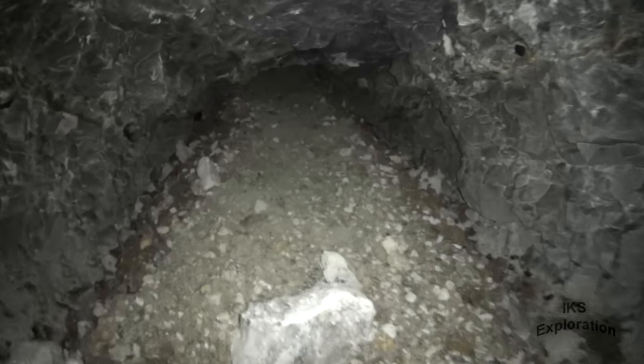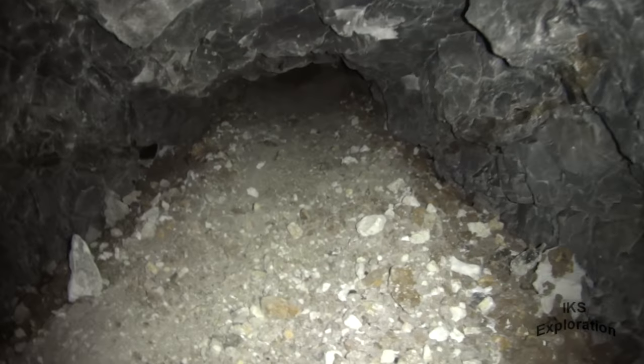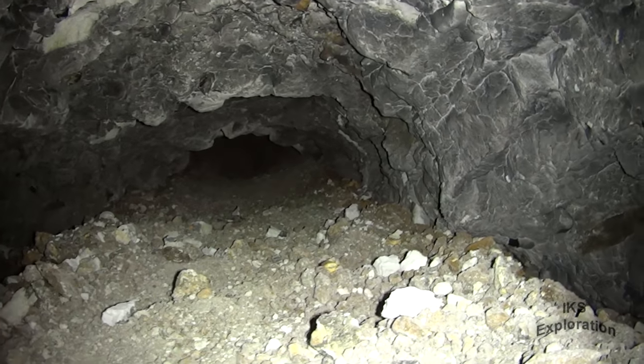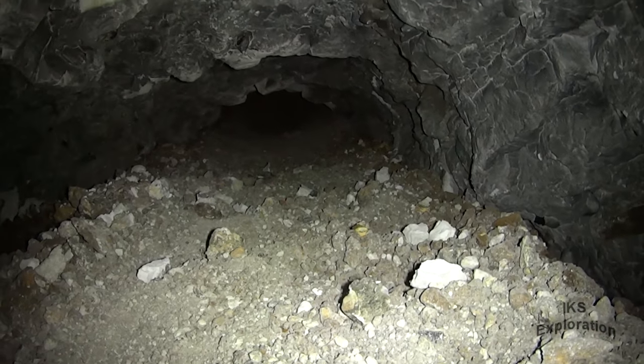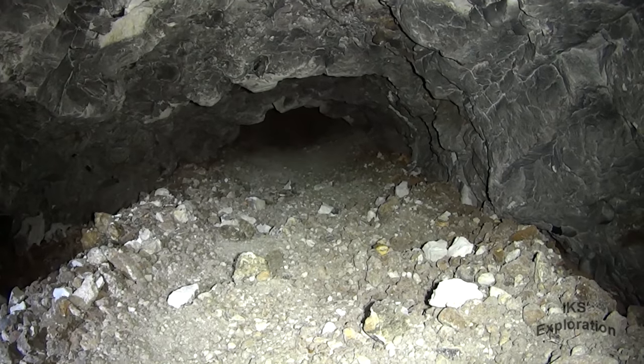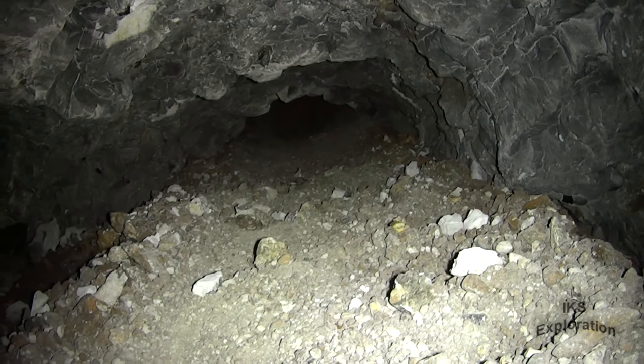That's a fresh collapse there. And that is the end of the line, folks. That goes to the edge of the ground shaft barracks — that red brick building. I think it's all collapsed because the top of it's all bowed.